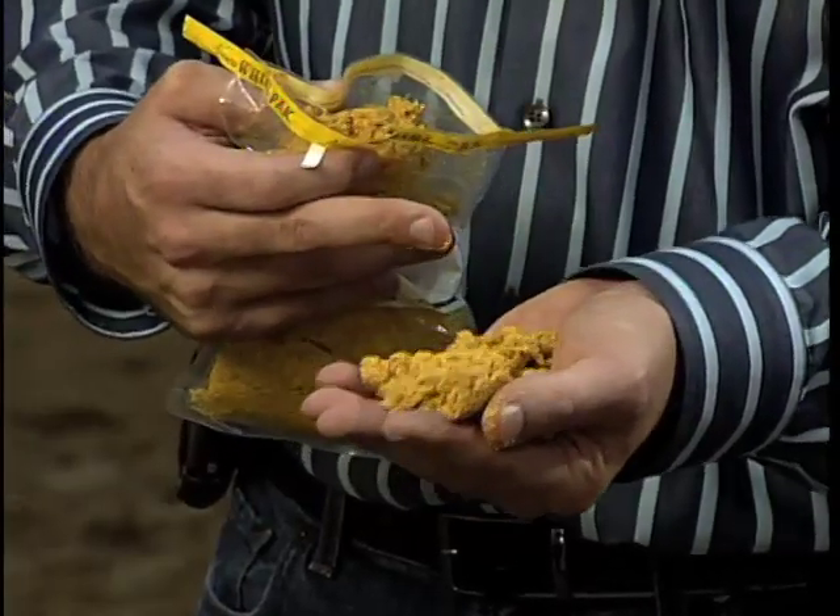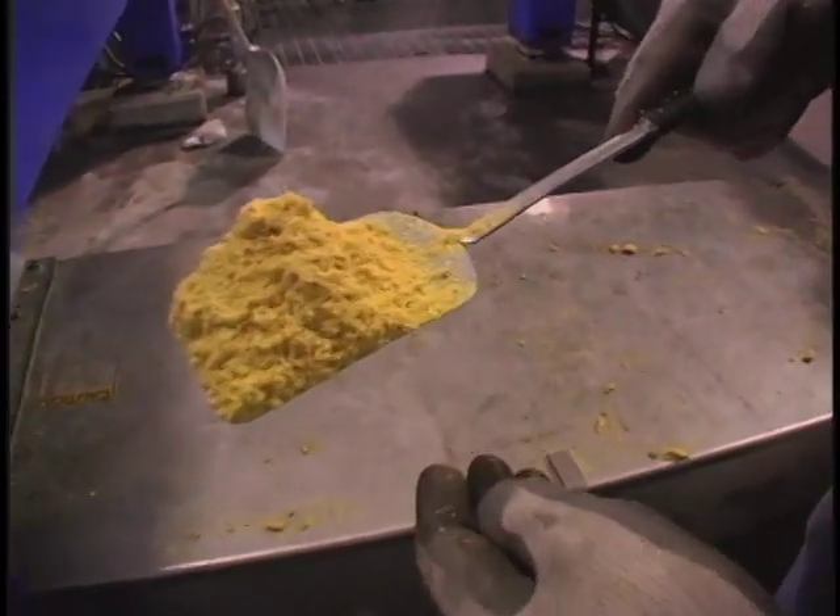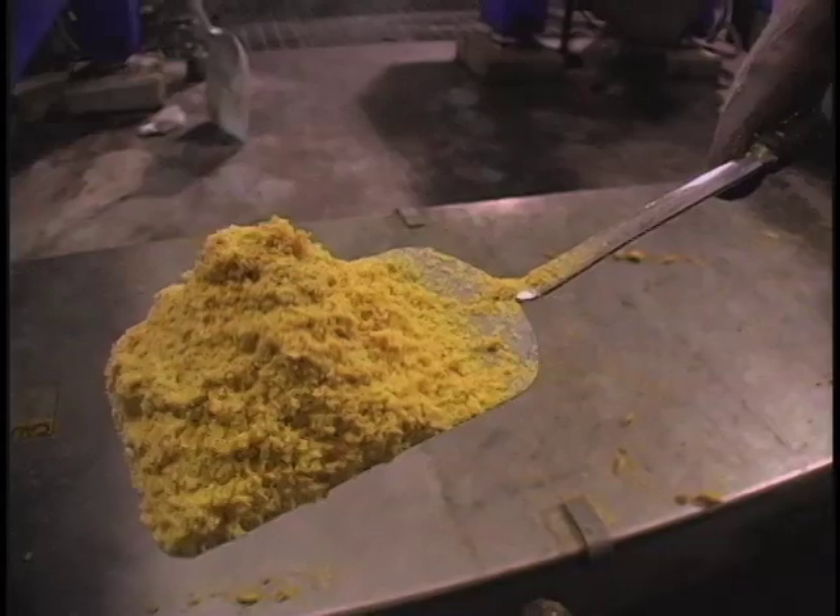UNL scientist Galen Erickson explores ways to increase beef production using distillers grains. His work is funded by a grant from the Nebraska Center for Energy Sciences Research.